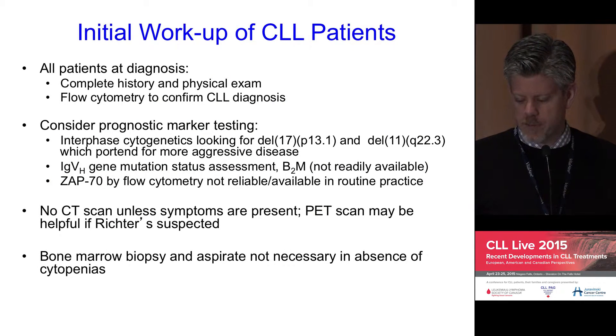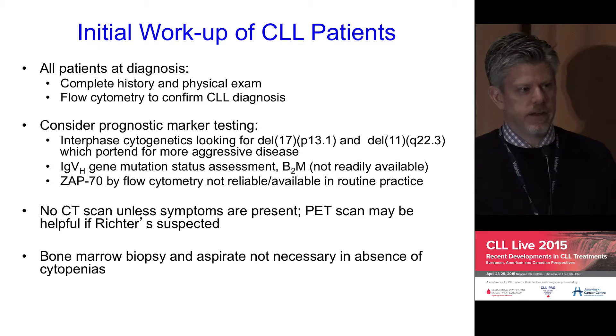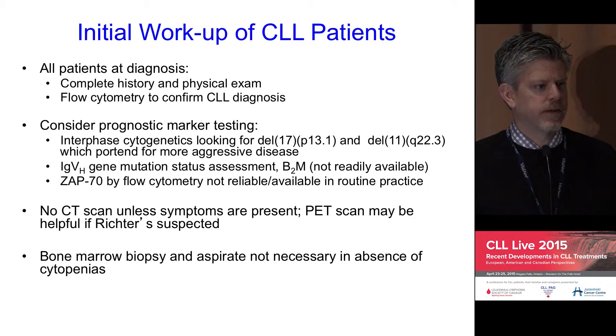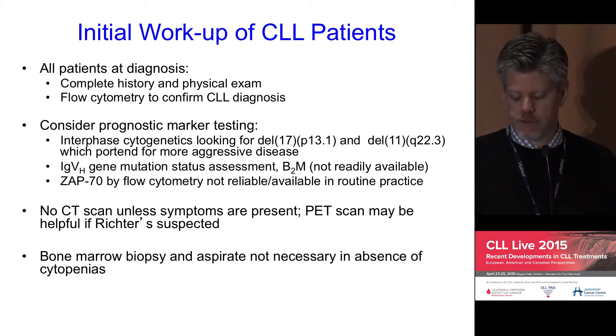In terms of initial workup, this is fairly straightforward. Patients need a full history and physical, and confirmation of the diagnosis with flow cytometry. It is interesting how many referrals come in with a diagnosis of CLL where formal testing has not actually been done, and information has already been given to patients before a formal diagnosis was made. Sometimes there are other related lymphomas or diseases that need to be excluded or evaluated for.